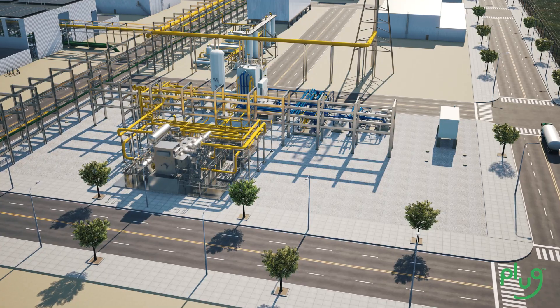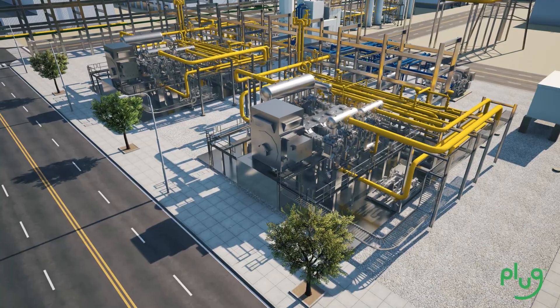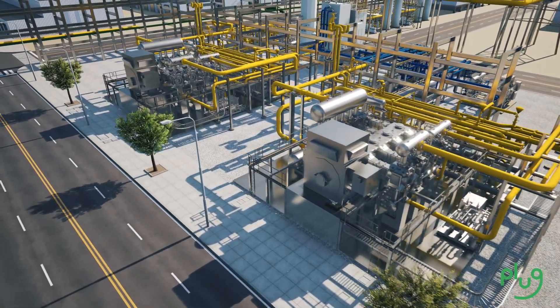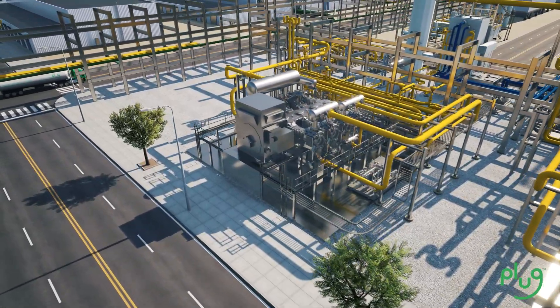Plug offers 15-ton-per-day and 30-ton-per-day hydrogen liquefiers. Our 30-ton-per-day liquefier utilizes two hydrogen compressors for improved plant reliability and availability.